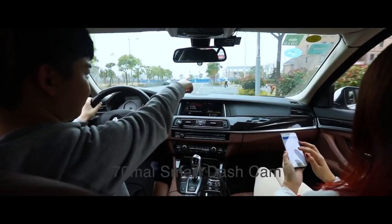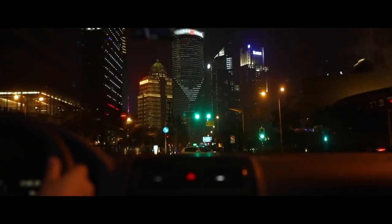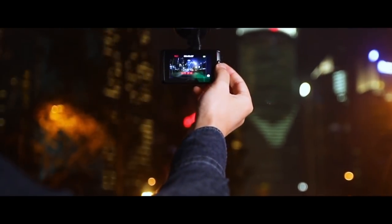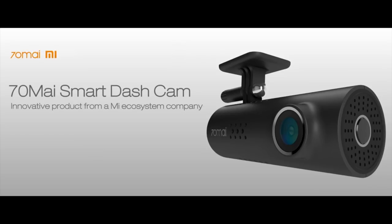Did you ever miss a brilliant moment because you can't shoot while driving? Did you ever put yourself in danger because you tried to record the beautiful scenery while driving? Let me introduce the 70my Smart Dash Cam to you. It's an innovative smart ecosystem product from China. It supports intelligent voice control and app connection, making recording easy.